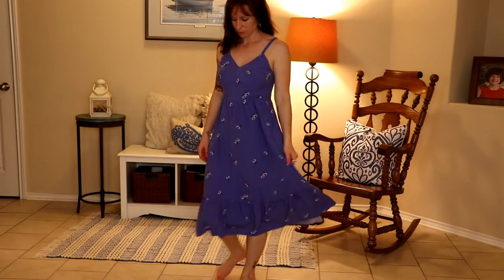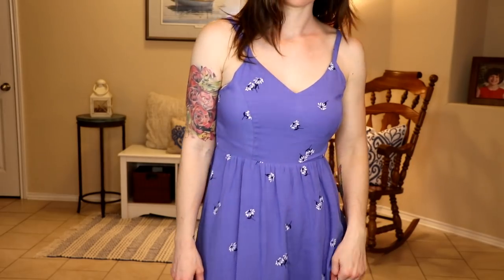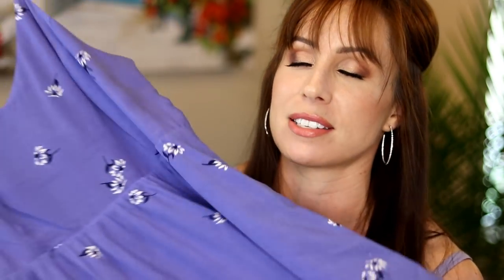This dress with the cute little ruffling on the bottom — I really like this color. It's basically like a blue, maybe a lavender, or like cerulean or powder blue or cornflower blue — like the Crayola box of crayons. That's kind of what this color reminds me of. Once again, we have that nice V-neck and a little elastic in the back. Just effortless, feminine beauty.